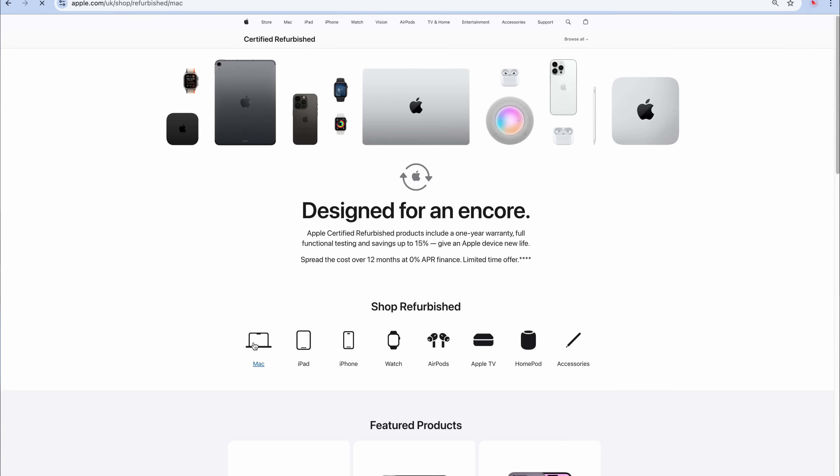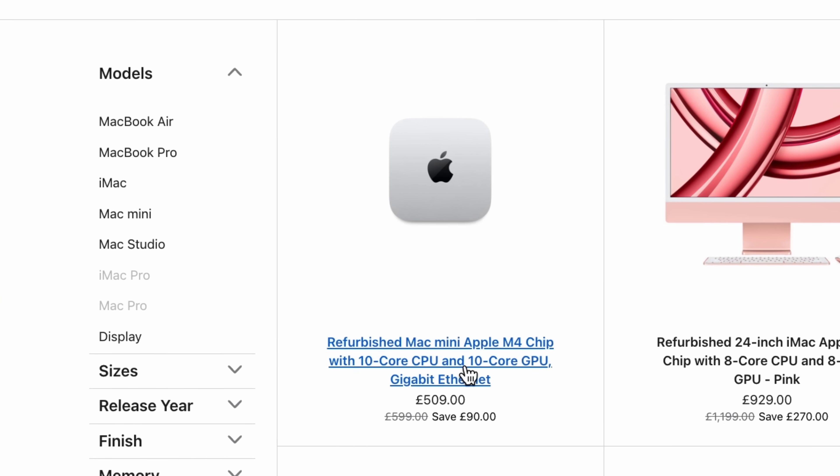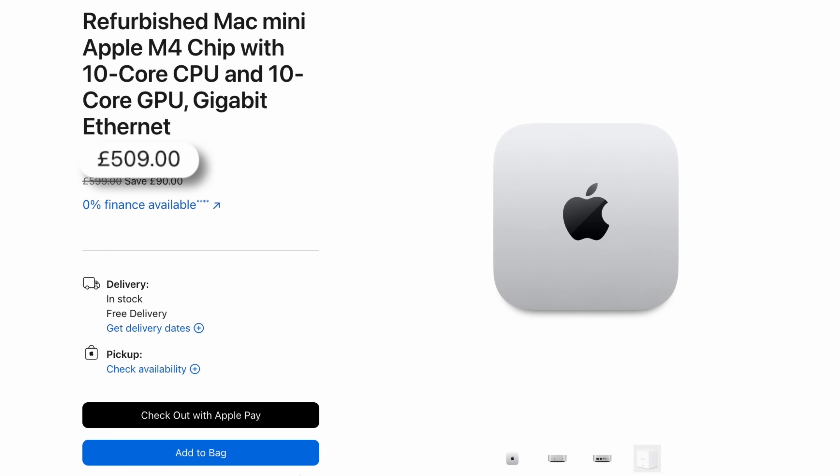Number five is something that I don't talk about very often on this channel, which you do tell me off for — and I completely understand. It's the Apple refurb store. A lot of you have been waiting for the Mac Mini to hit the Apple refurb store, that's happened, which means you can get it for cheaper and more importantly you can get a specced-up version for less money. And Apple refurb stuff is basically brand new. So I will talk about it more often, I promise.